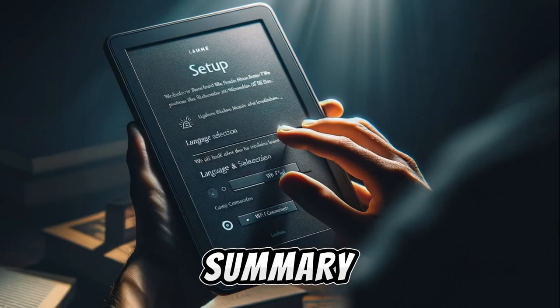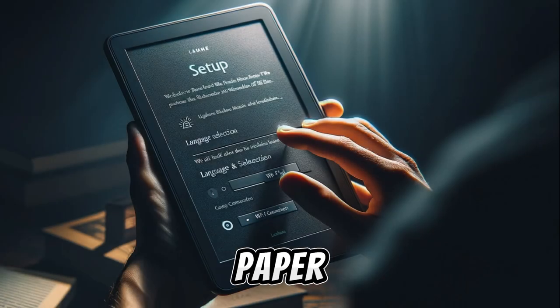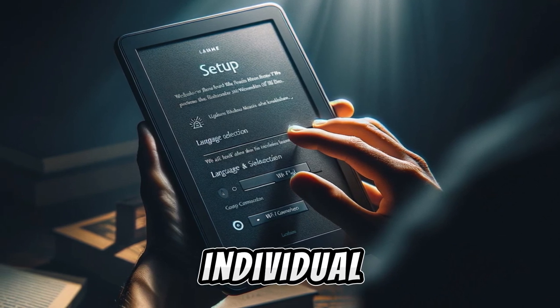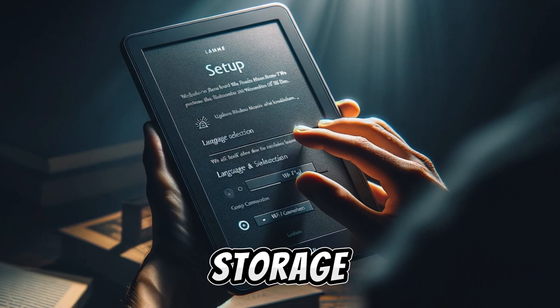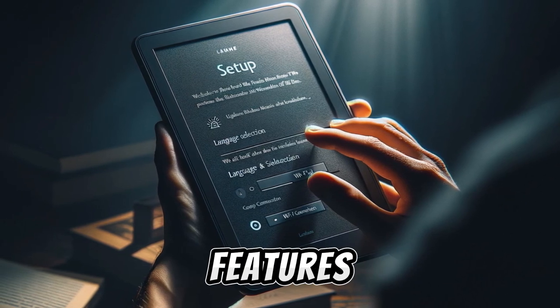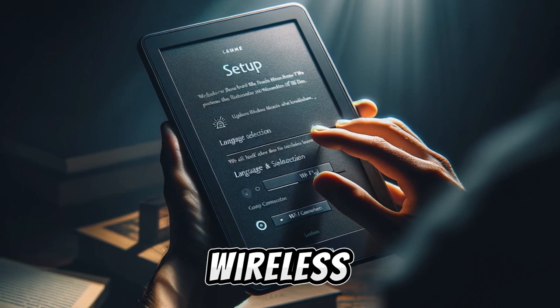In summary, the choice between the Kindle Paperwhite Signature Edition and other models or brands depends on individual needs and preferences, such as storage requirements, reading habits, budget, and the importance of features like ambient light sensors and wireless charging.